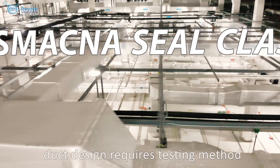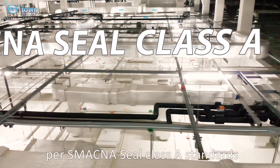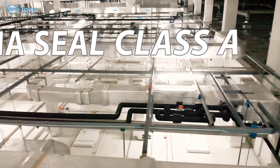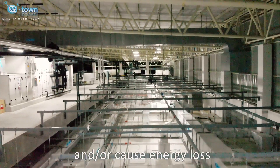Duct design requires a testing method per S-MAGNA SEAL Class A standards, to ensure there is no air leakage and/or energy losses.